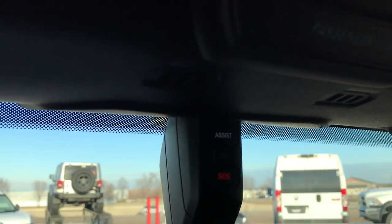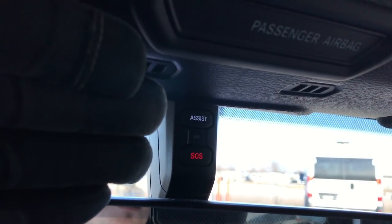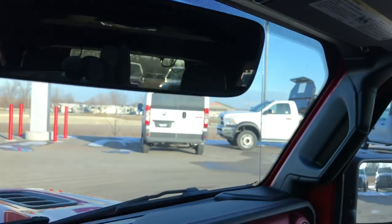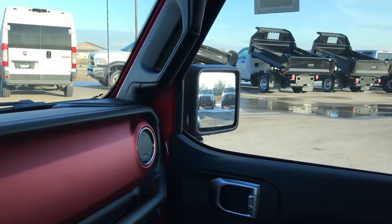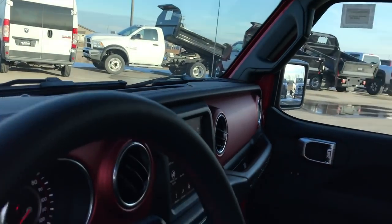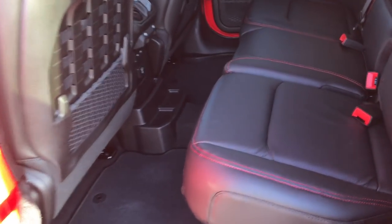You have your SOS button up above the light there, and this is an auto-dimming mirror, which is really cool as well. We'll take a quick look at the back seat and then we'll check out under the hood. Very cool redesign — very good looking Wrangler inside and out.